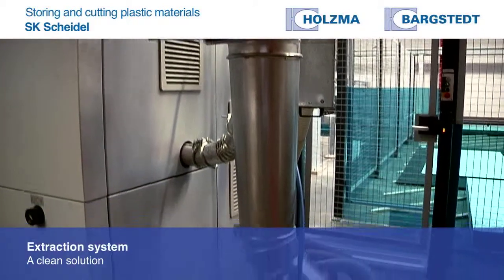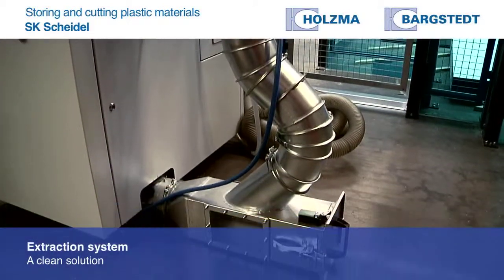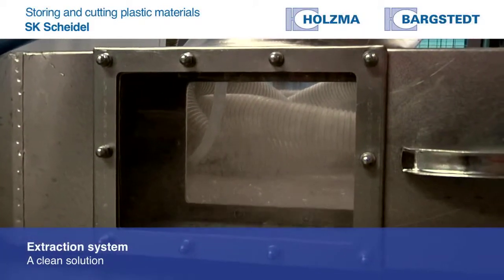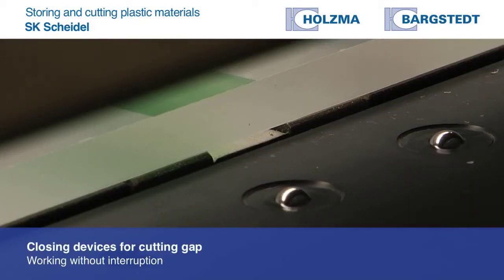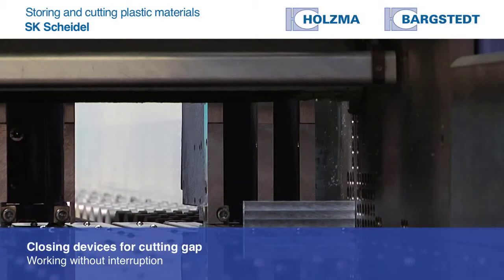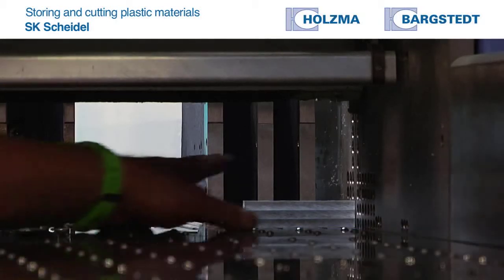We added nearly every available option to the machine, starting with the extraction system, which works really well. We've also got closing devices for the cutting gap. The advantage of these closing devices is that trim cuttings can't get jammed between the saw blade and the gap, so you don't have to stop work and it's easy to remove the material.